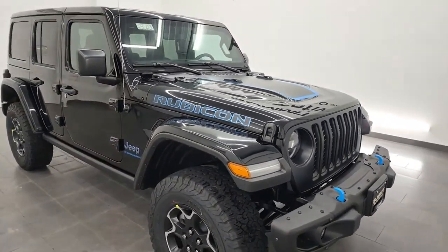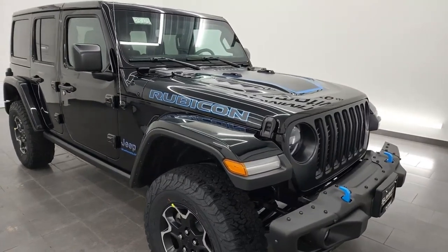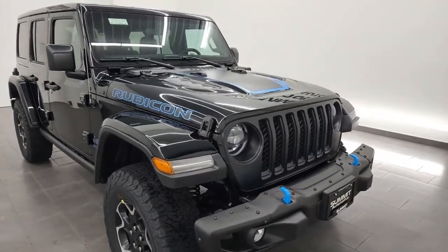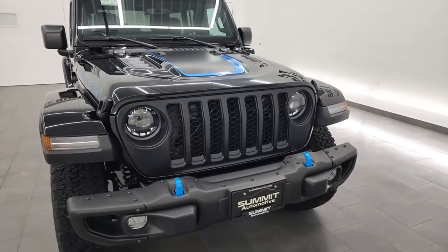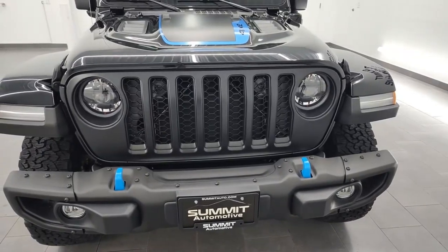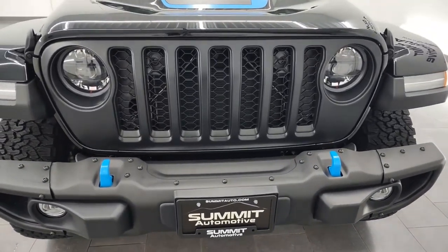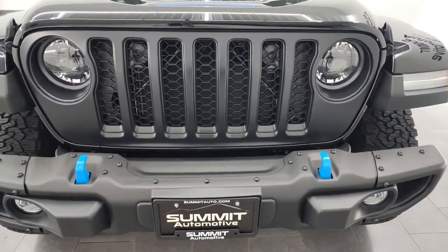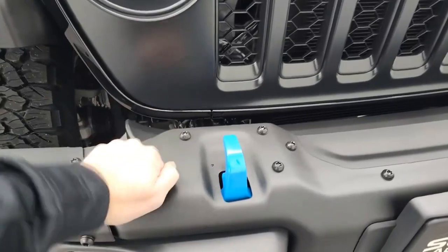Jeep's boxy icon is confident and capable on the trail. Veterans will enjoy pushing the Wrangler's limits crawling rocks and making use of clever tech disconnecting anti-roll bars, while rookies couldn't have a more foolproof companion dipping their toes into the world of off-road. One of the aspects that won the Wrangler a 2019 SUV of the Year award was its improved on-road performance, but anyone coming from a conventional car or crossover would describe the Jeep's steering and handling as archaic and agricultural.